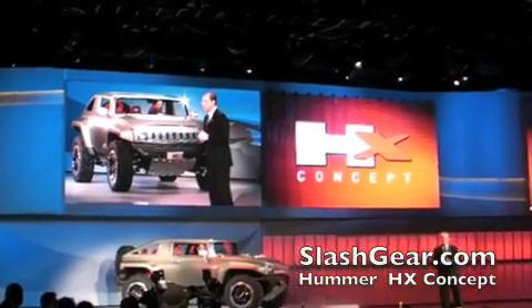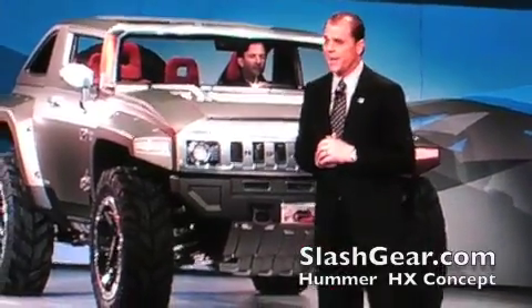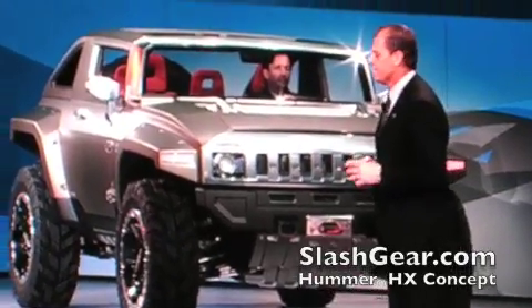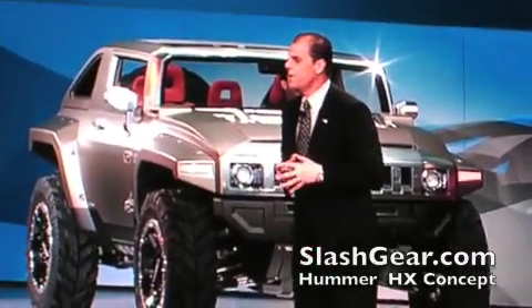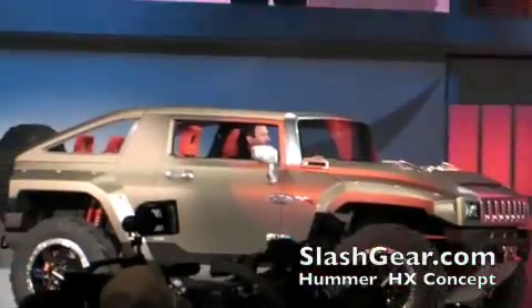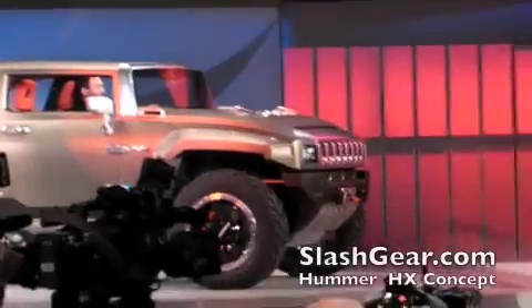Make no mistake, this biofuel compact truck is packed from top to bottom with all of Hummer's legendary capability. This awesome concept is meant to answer the question we've been asking ourselves: how do we keep Hummer's strong appeal among young buyers while at the same time delivering on their expectations about the future — about being responsible?